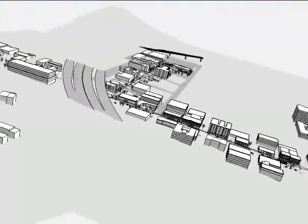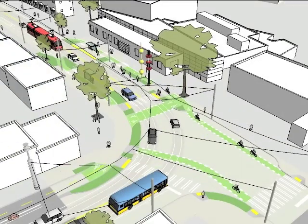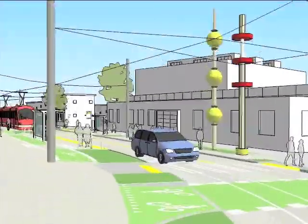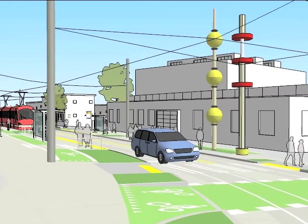Another element of the project is a series of art bollards along the streetcar line. The model gives a realistic impression of the scale and appearance of the bollards and allows the design team to evaluate their placement relative to the street, landscaping, and other poles.